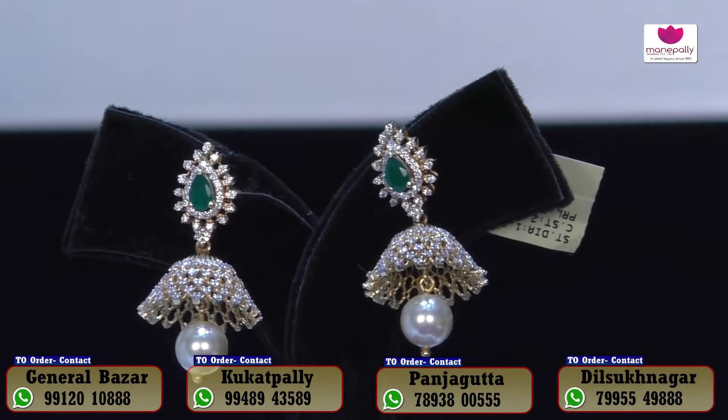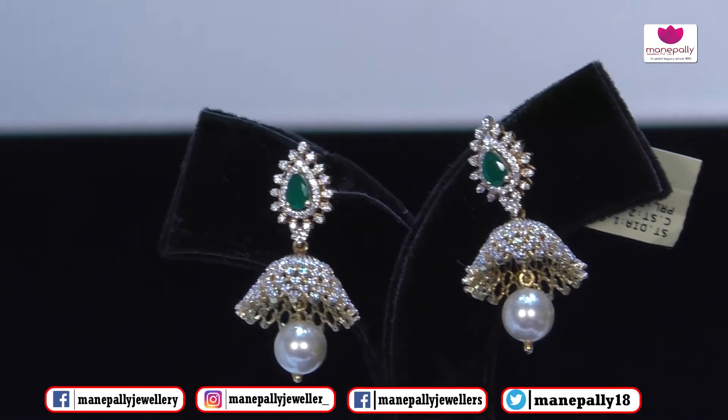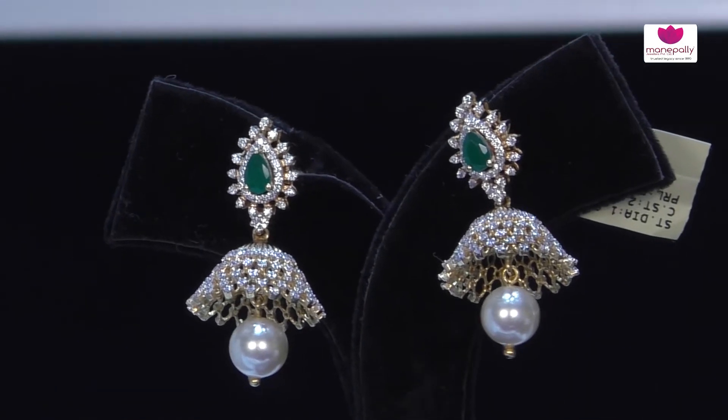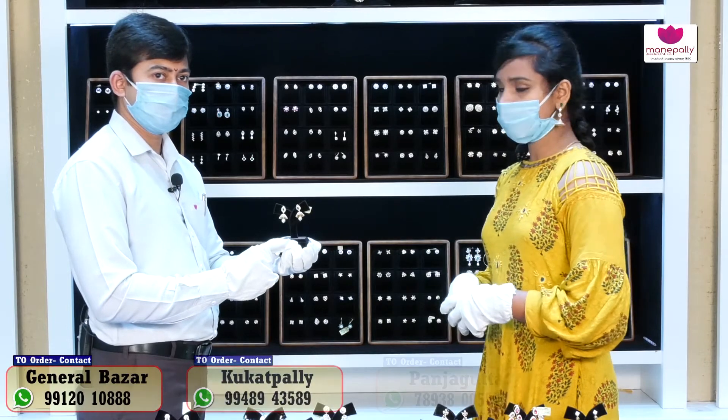So friends, we have a number of collections and number of designs available to suit our customer options. We also have the latest collections and latest designs, all handmade. We have a lot of collections available for you.